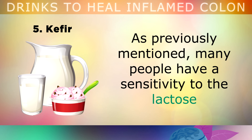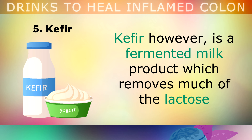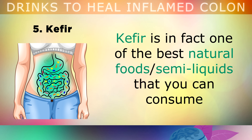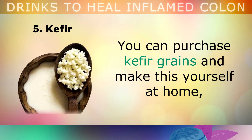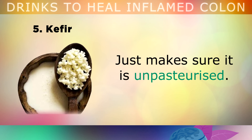Kefir: As previously mentioned, many people have a sensitivity to the lactose found in dairy products like milk, which can cause inflammation in your intestine. Kefir however, is a fermented milk product which removes much of the lactose and makes it easier to digest for those with gut issues. Kefir is in fact one of the best natural foods and semi-liquids that you can consume to restore the trillions of friendly microbes that live in your large intestine. You can purchase kefir grains and make this yourself at home with milk, or you can purchase it from health food stores — just make sure that it is unpasteurised, as pasteurised products kill the friendly bacteria.